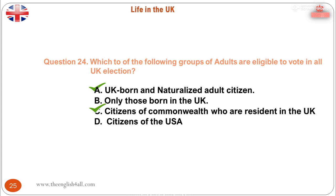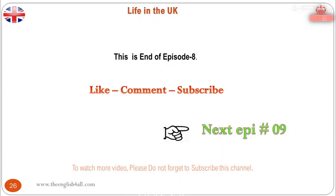This is the end of episode 8. To watch more similar videos, please do not forget to subscribe to this channel. Next episode is 9. See you in the next episode.